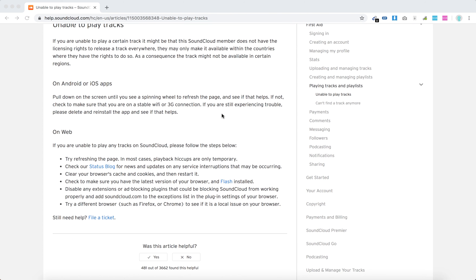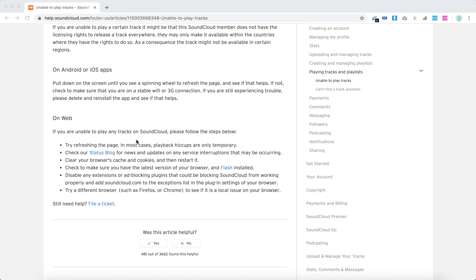This is what you can do — just quick troubleshooting on the web. Just try to refresh the page, check the status block, and maybe there are some global interruptions on SoundCloud. Clear your browser cache and cookies. Make sure that you have the latest version of your browser and you need to have Flash installed.